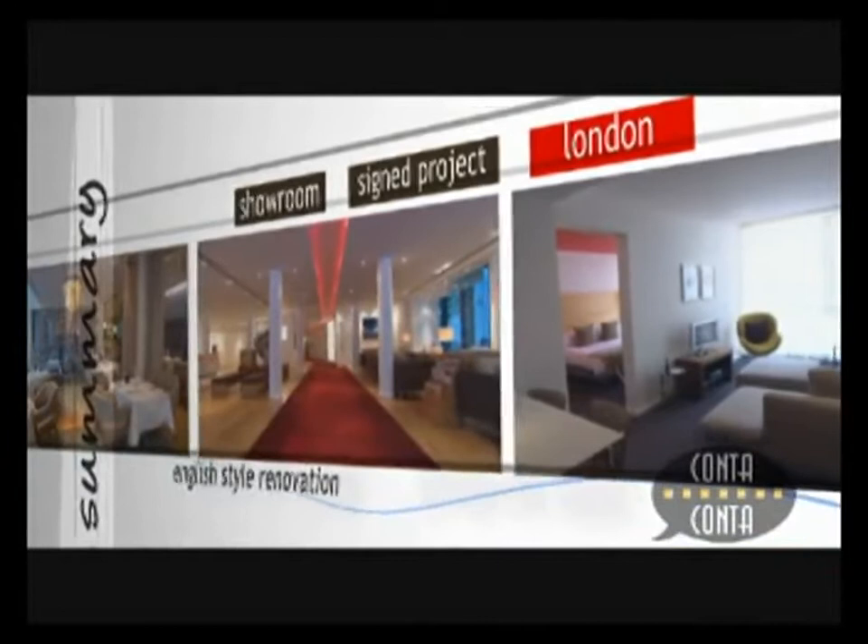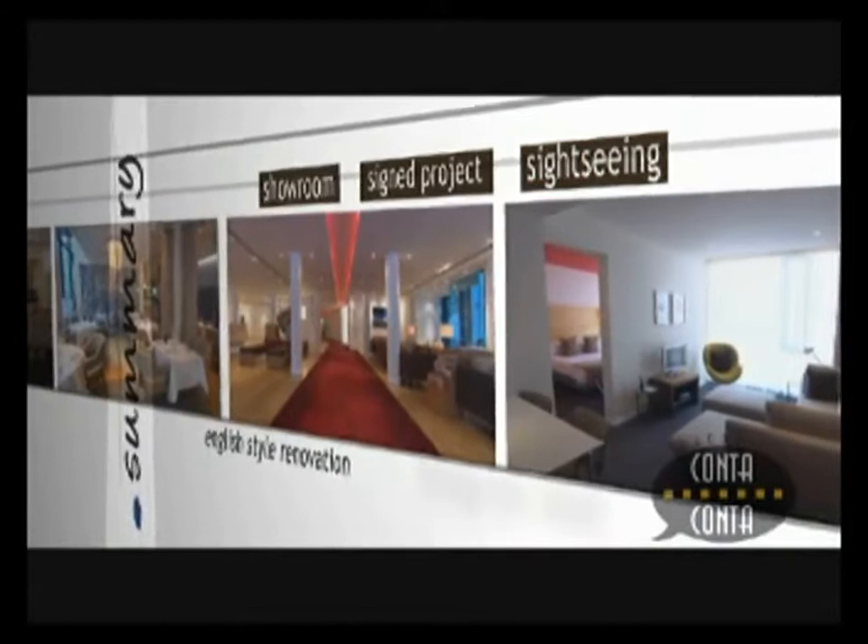The city hotel has opened its doors to a contemporary and universal style. A lot of care has been taken over the architecture and this is also mirrored in the interior.